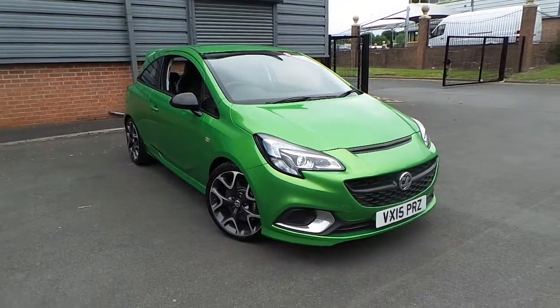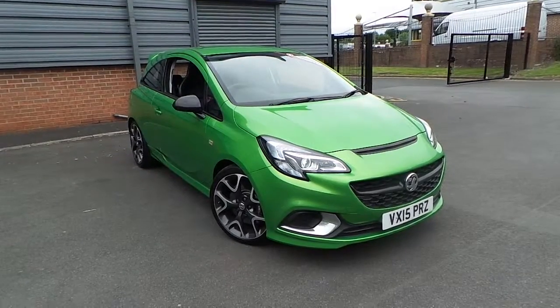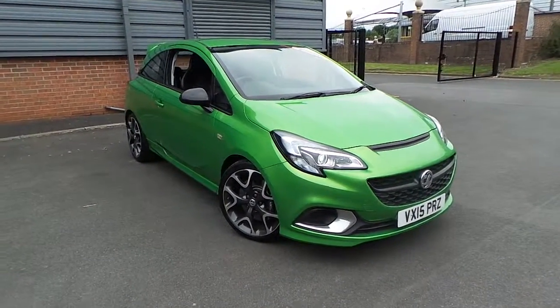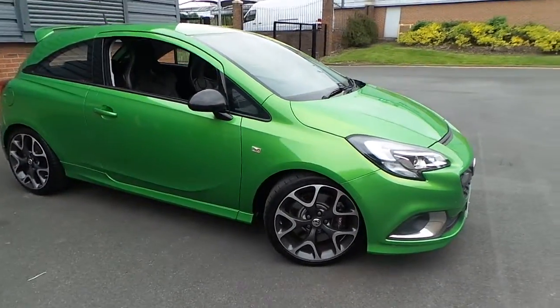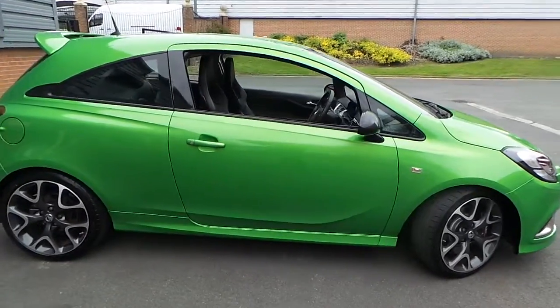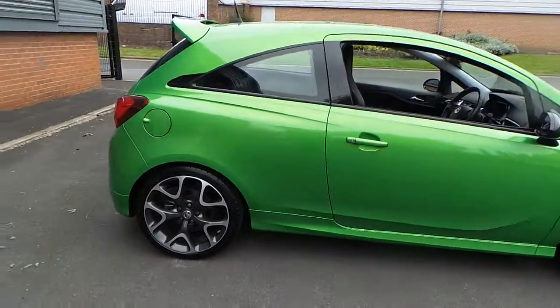Welcome to this vehicle presentation here at Pentagon Vauxhall in Rochdale. Today we have for you a 15 plate Corsa VXR 1.6 turbo, finished in lime green.